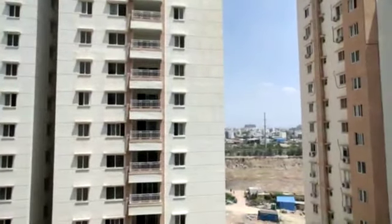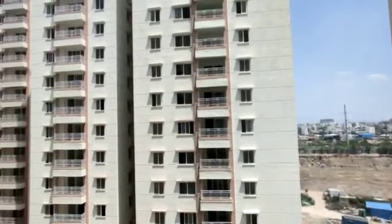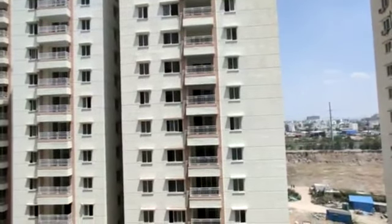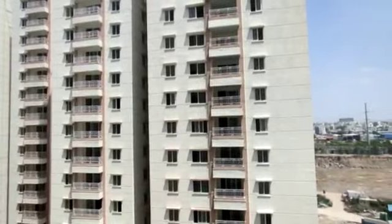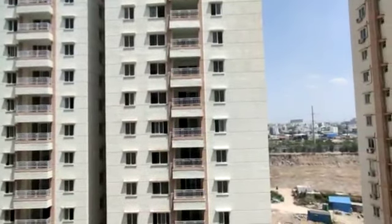This is totally an 18-acre project, having G plus 18 towers, east and west facings, ready to move property. The 4BHK you see now is 2630 square feet, and there is also a 3380 square feet option available.